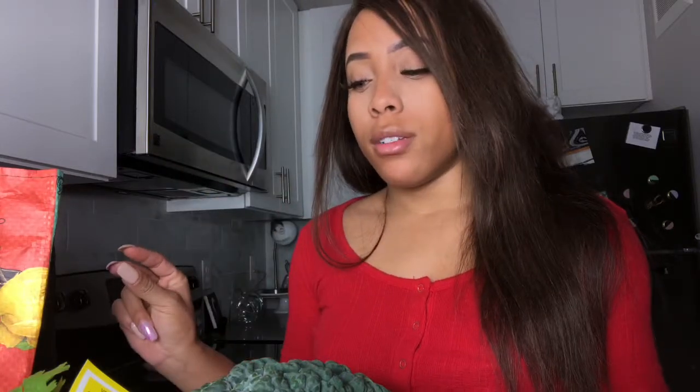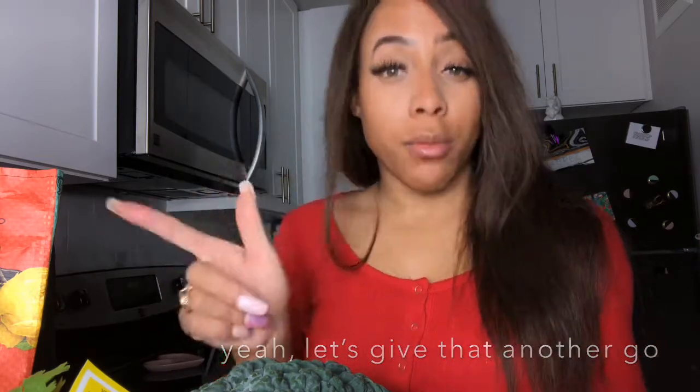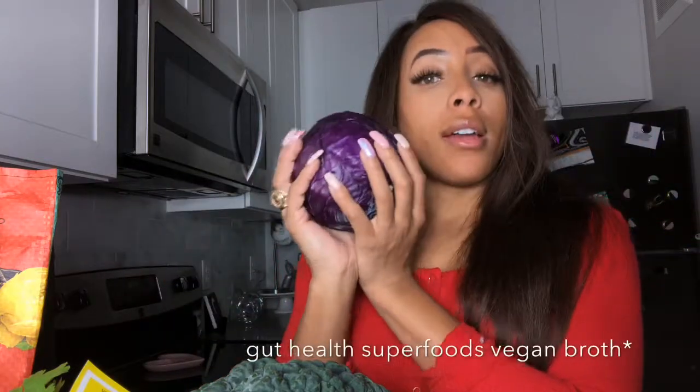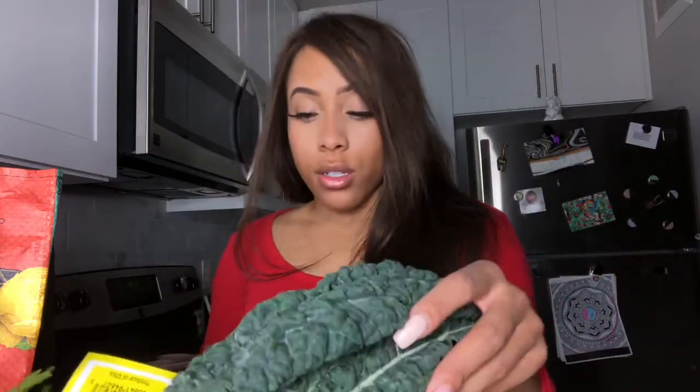One cool thing about this mushroom risotto recipe - I'll link the blog down below - is that the vegetable broth she uses is actually linked within the risotto recipe itself. So I snagged all the ingredients for that broth too. I've got kale, red cabbage, some local mushrooms, and celery all for this broth.